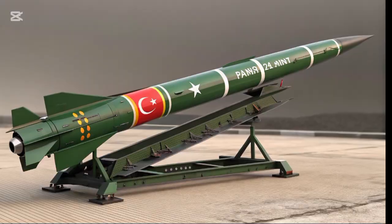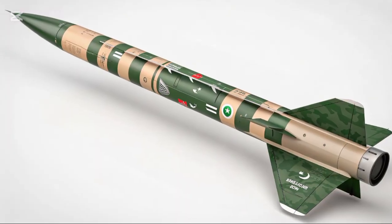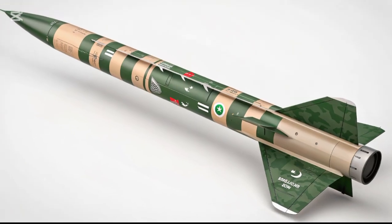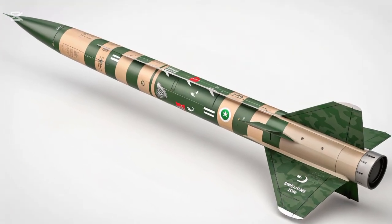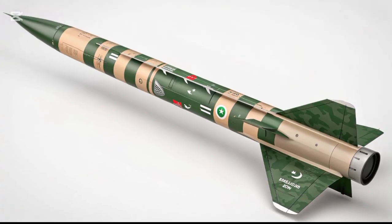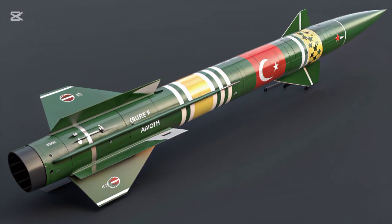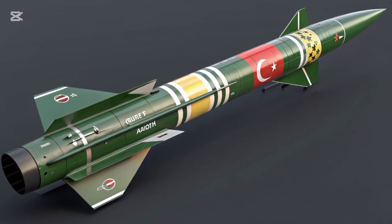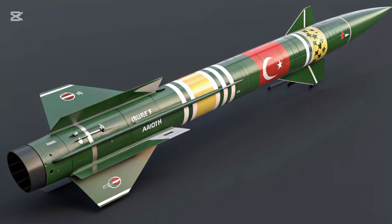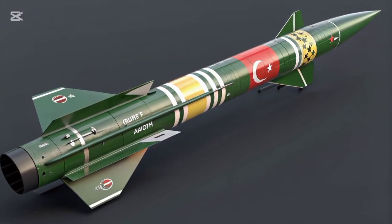Shaheen-I is part of Pakistan's strategic arsenal and is designed to provide a rapid response option in the event of a conflict. The missile is road-mobile, which makes it harder for an adversary to detect and neutralize. Its solid fuel design ensures quick launch readiness, allowing it to be deployed at short notice. Shaheen-I is equipped with advanced guidance systems, providing it with a high degree of accuracy, making it effective for both strategic deterrence and tactical roles if necessary.